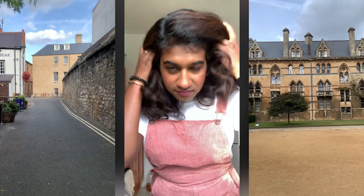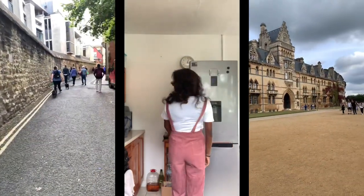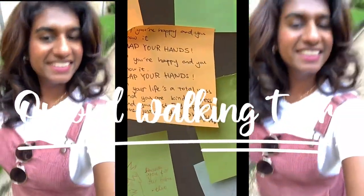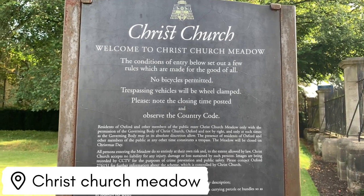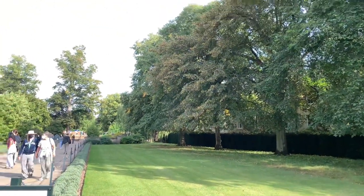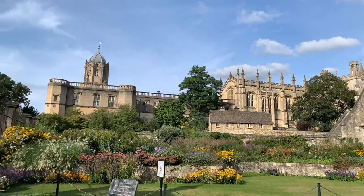Hello everybody, welcome back to my channel. Let's take you on a tour of Oxford. We are in Oxford today and one of the first things that we saw was the Christchurch Meadow. This is one of the things that if you search on Google to find out things to see in Oxford, this would definitely come up.